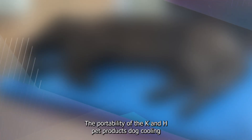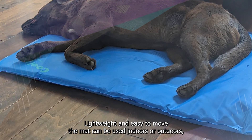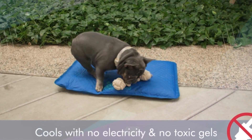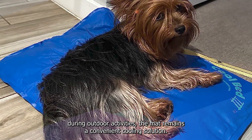The portability of the K&H Pet Products Dog Cooling Mat adds to its appeal. Lightweight and easy to move, the mat can be used indoors or outdoors, making it a versatile accessory for pet owners on the go. Whether it's placed in a dog's favorite resting spot indoors or taken along during outdoor activities, the mat remains a convenient cooling solution.